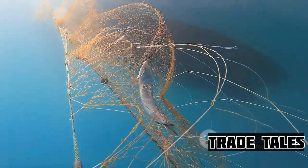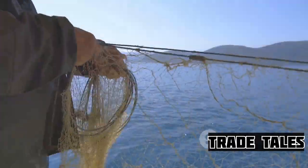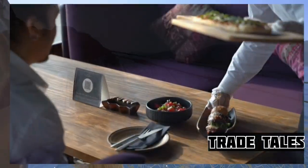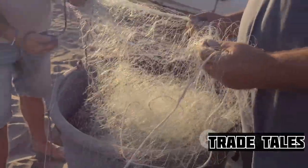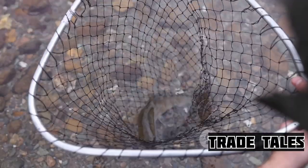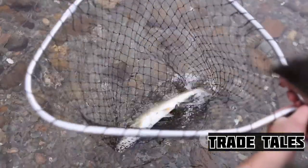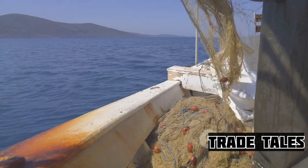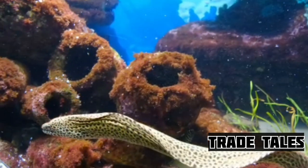Eel farming begins with the collection of glass eels — juvenile eels that are transparent and about the size of a toothpick. These little creatures are the starting point of a journey that ends on a plate in a high-end restaurant. Glass eels are typically caught in the wild, often in the vast and unpredictable ocean. It's like finding a needle in a haystack, but the needle is transparent and the haystack is constantly moving. Collectors use fine mesh nets and a lot of patience to trap these elusive creatures during their migratory season.